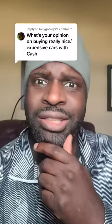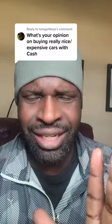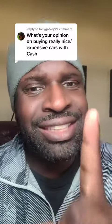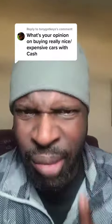What's my opinion on buying a really nice, expensive car with cash? This is Risky Richard. We're not going to spend our cash on a car. Instead, we're going to buy a business. I'm going to show you how in quick, easy steps. Stay tuned — get your pen and paper ready. I'm going to tell you how the real big boys and girls do it.